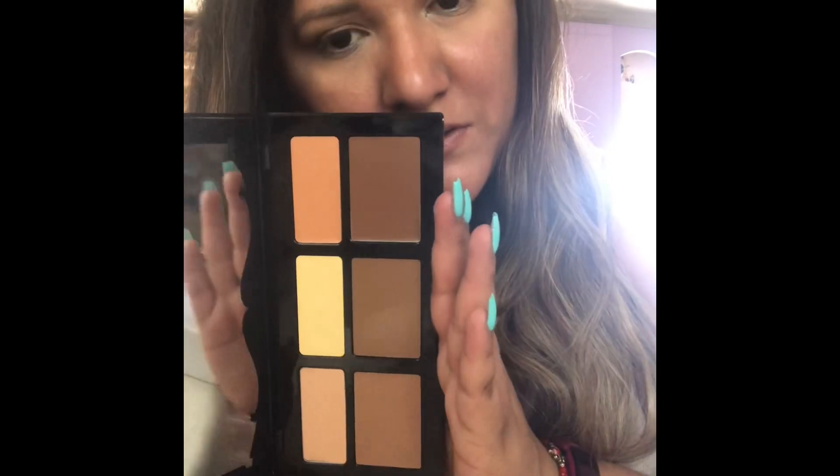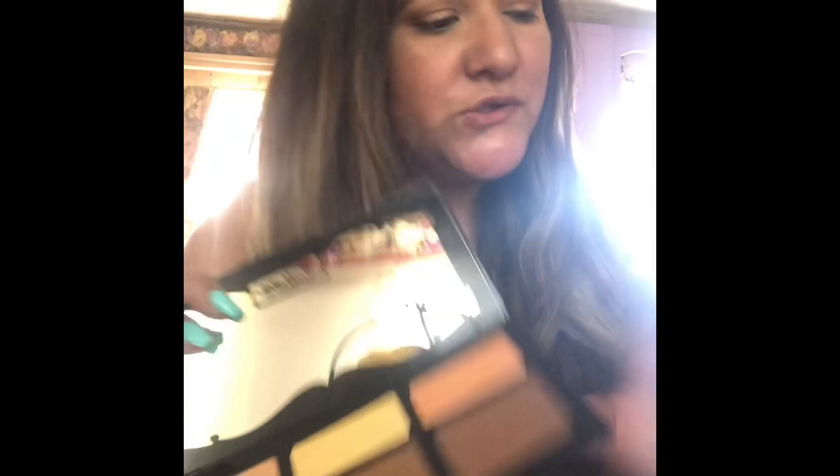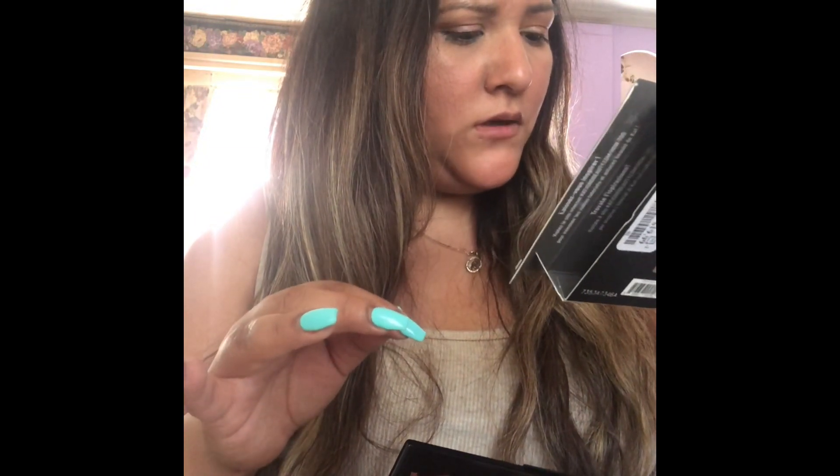It looks kind of dark though — it might work for me. I can try it and see what it looks like. I got the shade 'Light' and it seems like a little bit dark, but we can try it and hopefully it works for me. I got this palette because I always wanted it.